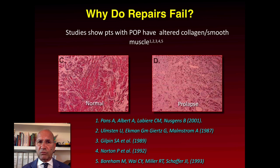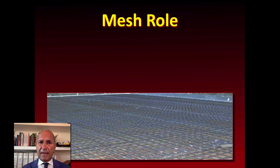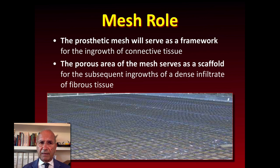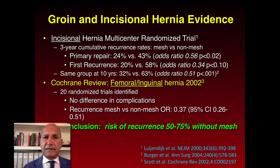Studies show that patients with pelvic organ prolapse have altered collagen or smooth muscle. The mesh has a role as a framework for the ingrowth of connective tissue, and the porous area of the mesh serves as a scaffold for subsequent ingrowth of dense infiltration of fibrous tissue. We got this experience from general surgery.